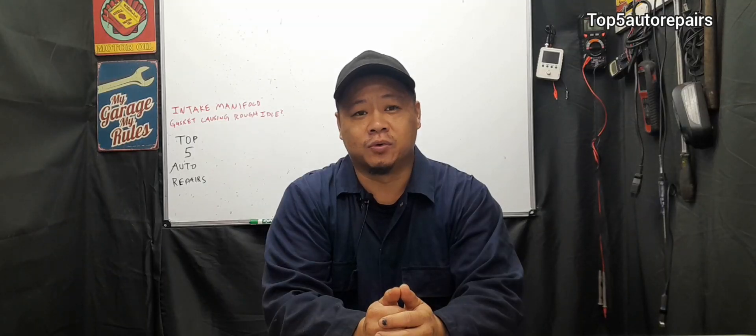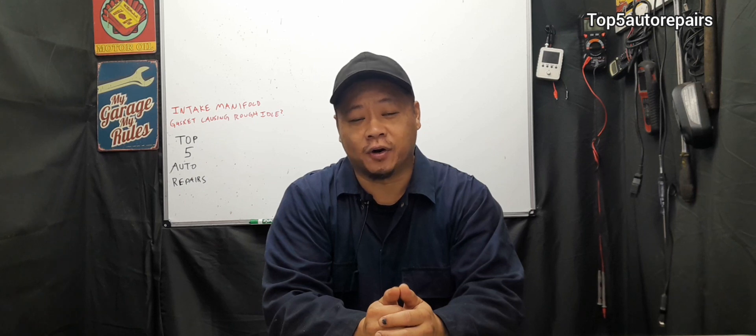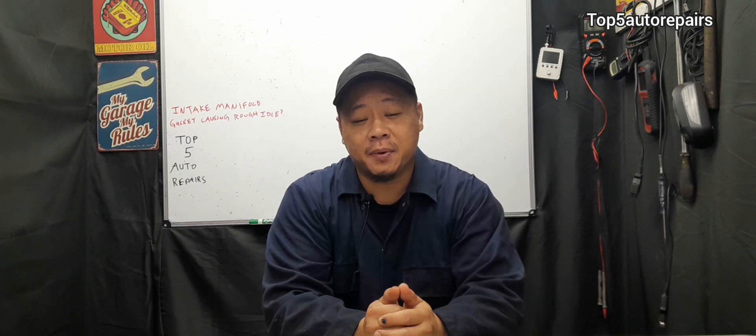If you're experiencing rough idle and you've changed the spark plugs, changed the ignition coil, cleaned out the throttle body, changed the throttle position sensor, and so on, and you're still experiencing rough idle, maybe the problem is caused by a bad intake manifold gasket.